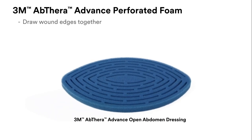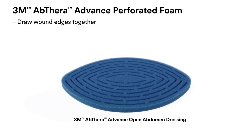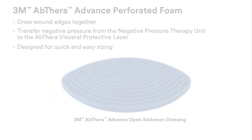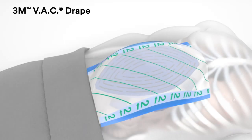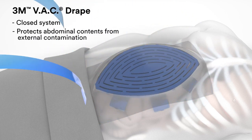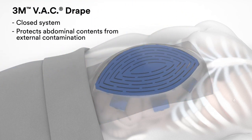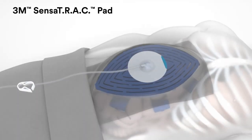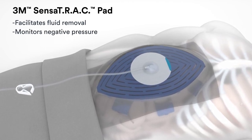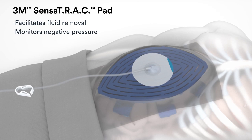The 3M Abthera Advanced Perforated Foam is also designed to transfer negative pressure from the negative pressure therapy unit to the visceral protective layer, and it is designed for quick and easy sizing. 3M VAC drapes supplied in the Abthera Advanced Dressing Kit provide a closed system that protects and isolates abdominal contents from external contamination. The 3M SensorTrack Pad facilitates fluid removal from the dressings and monitors negative pressure during therapy with SensorTrack technology.